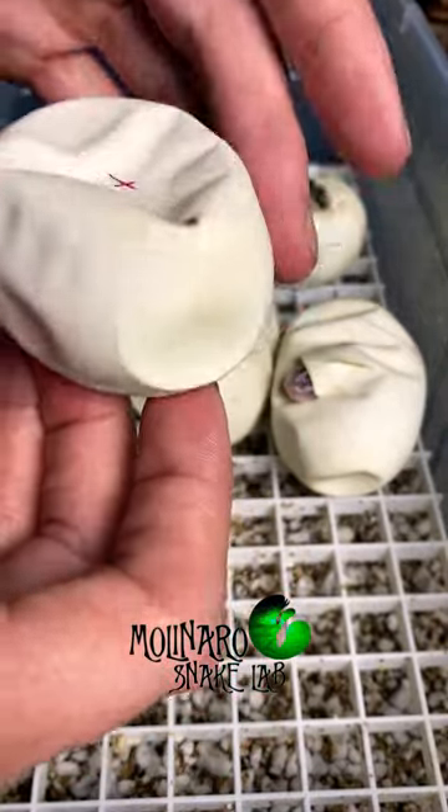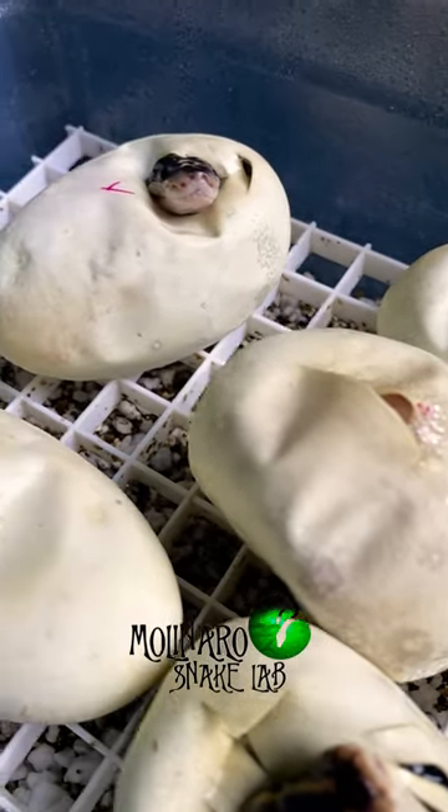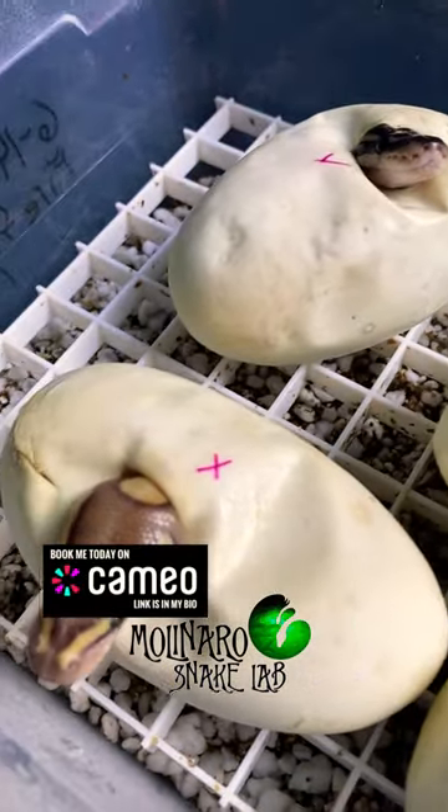This is the only egg out of the clutch that hasn't pipped, and sometimes that could be an indicator that there's an issue. So I'll give that egg another day or two to hatch on its own, and if it doesn't, I'll consider cutting it open.